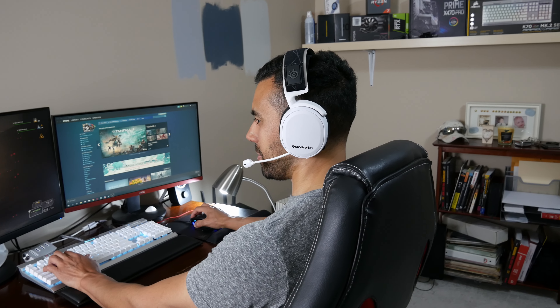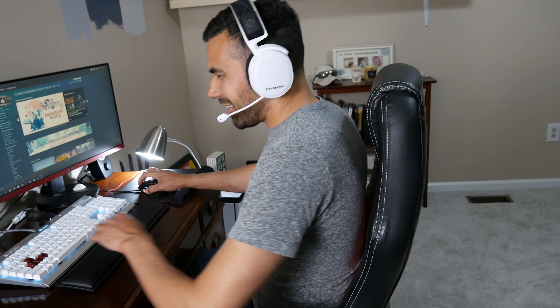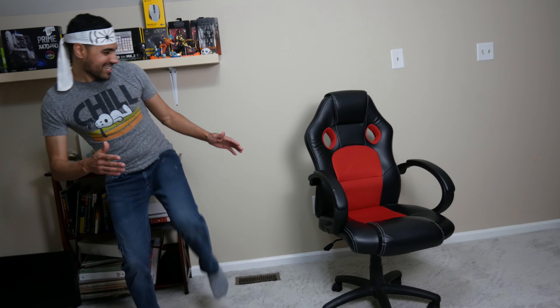If you're a gamer, I'm betting at some point you've owned or still have a gaming chair for your setup. After a few months, you probably realized this was not the best decision and began noticing how uncomfortable they can be. So it might be time to kick that thing to the curb and get yourself an actual ergonomic office chair. Trust me, you won't regret it.